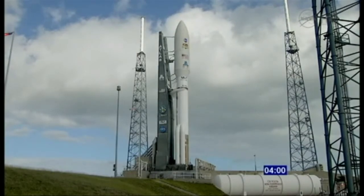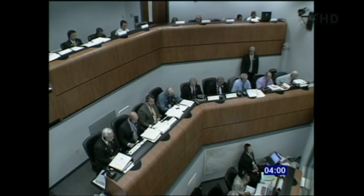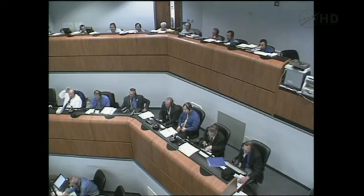Launch team, this is the NLM on the NLN net with our final launch poll and continuing the launch countdown at T-minus 4 minutes. NAM is ready. NASA CE, go. SMA is go. SMD is go. Mission Manager is go. Copy that.